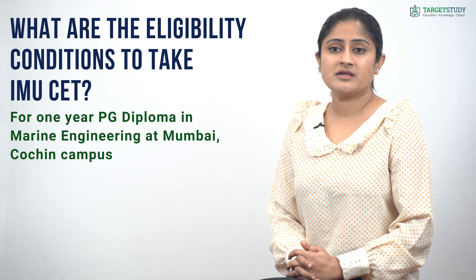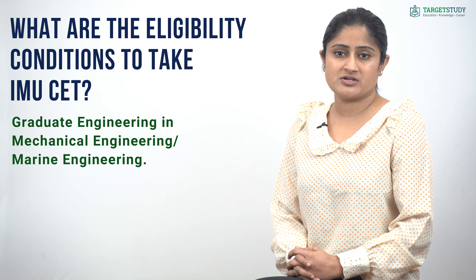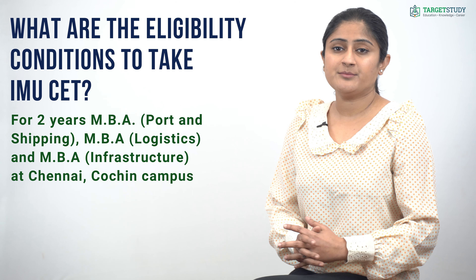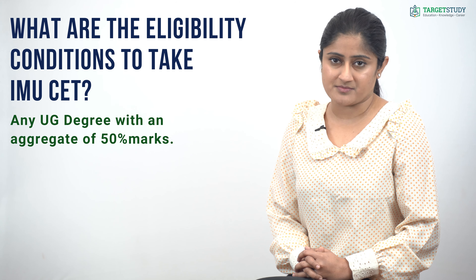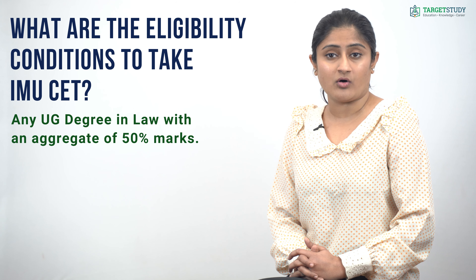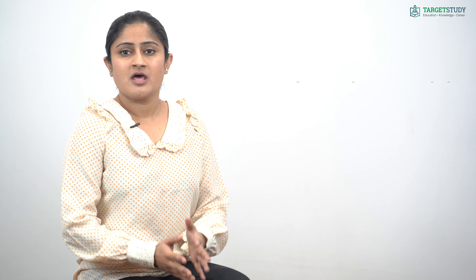For 2-year M.Tech Naval Architecture and Ocean Engineering and M.Tech Dredging and Harbour Engineering at Visakhapatnam campus, aspiring candidates should have cleared B.Tech or Engineering or Diploma in Marine Engineering or Naval Architecture. For 1-year PG Diploma in Marine Engineering at Mumbai and Cochin campus, aspiring candidates should have done graduation in Mechanical Engineering or Marine Engineering. For 2-year MBA Port and Shipping, MBA Logistics, and MBA Infrastructure at Chennai and Cochin campus, aspiring candidates should have any UG degree with an aggregate of 50% marks. And for 2-year LLM Maritime Law at Chennai campus, aspiring candidates should have cleared any UG degree in Law with an aggregate of 50% marks.